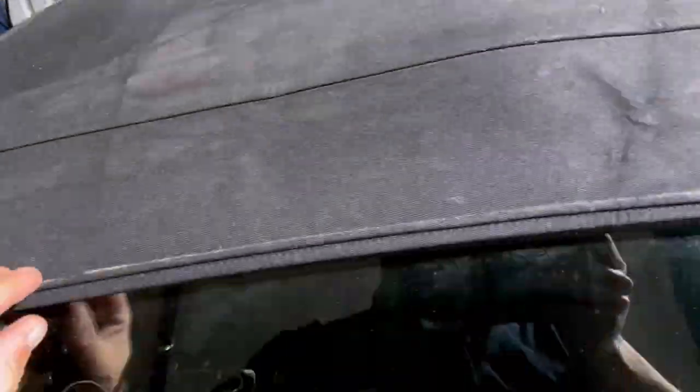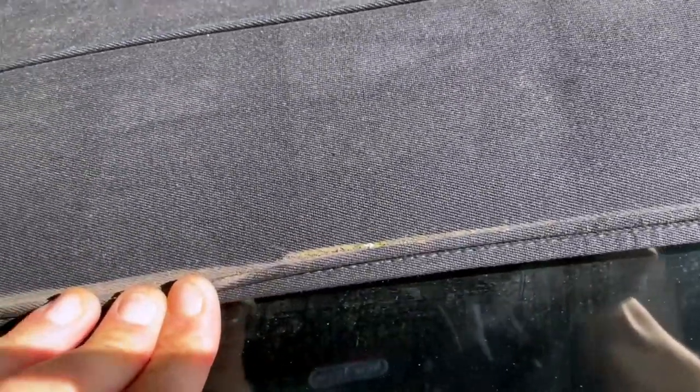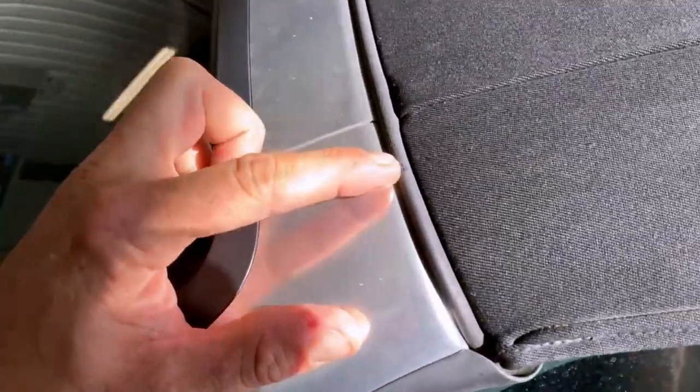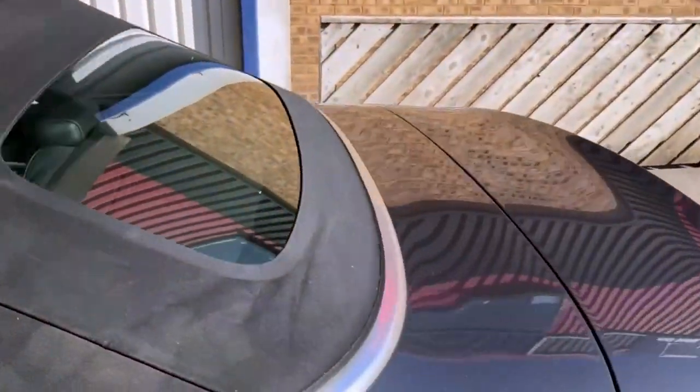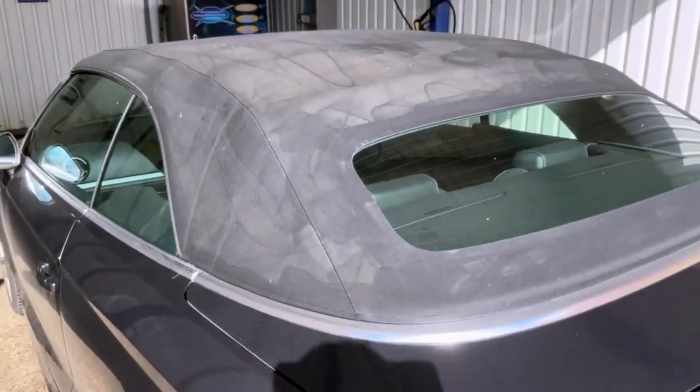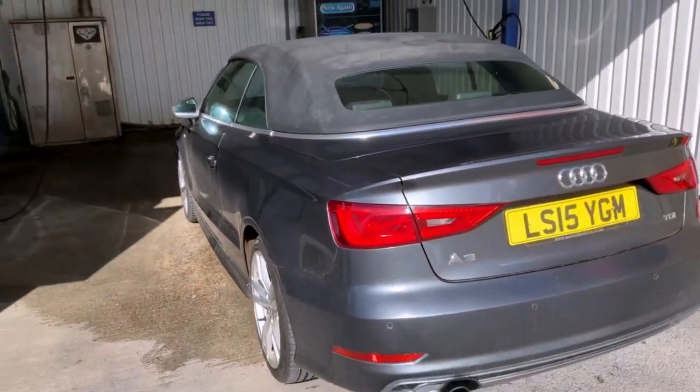Hopefully they'll blend in once we get all the dirt out. We've got all the normal common places covered, and we're also doing the Crytox on the rubber because as you can see it looks quite dry, so it seals nicely. We're also doing a drain flush as well, and obviously we're going to do what we do best and transform the car.